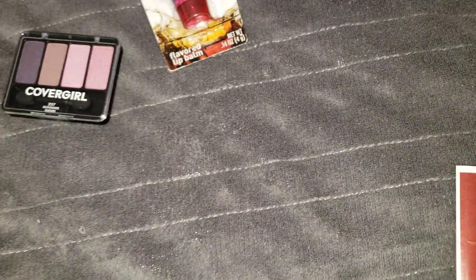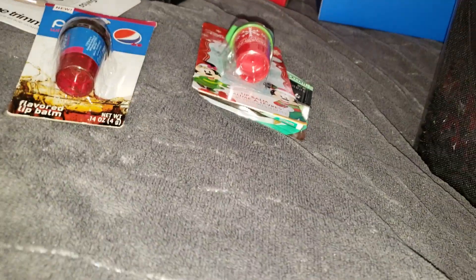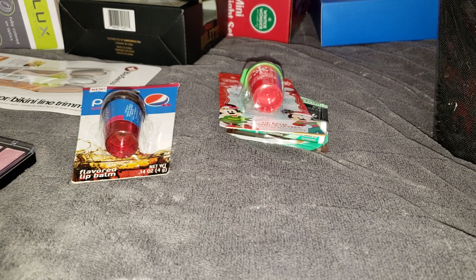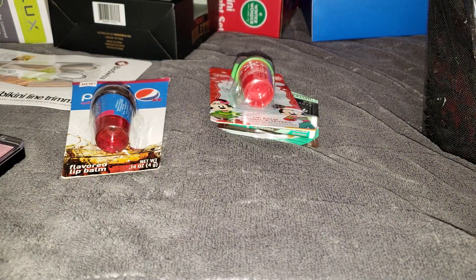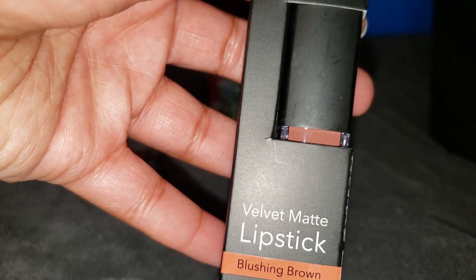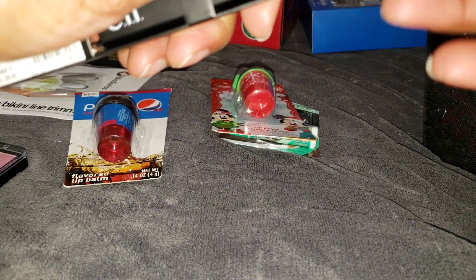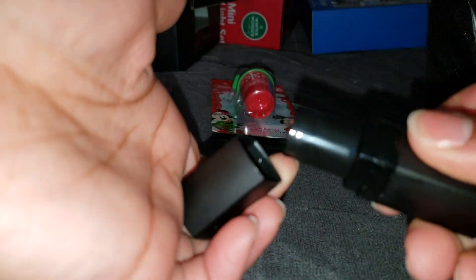I picked up a Maybelline lipstick in Vibrant Violet, a matte color — let me show you what it looks like. I also picked up an e.l.f. matte lipstick in Blushing Brown from Burlington for $1.99. I'm always searching for a good neutral brown — it can be hard to find true neutrals as a woman of color — and this one was really nice.